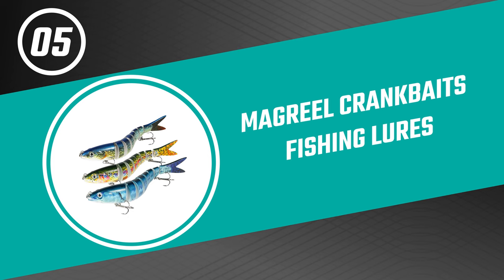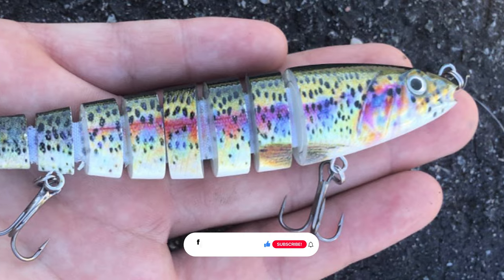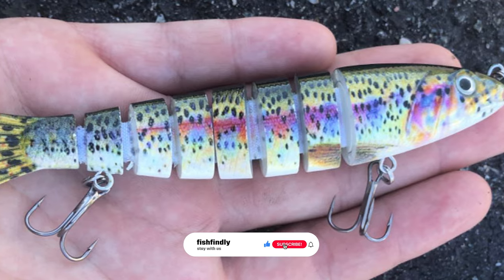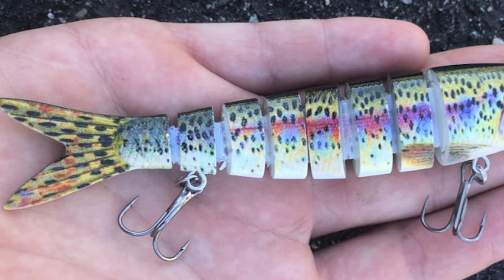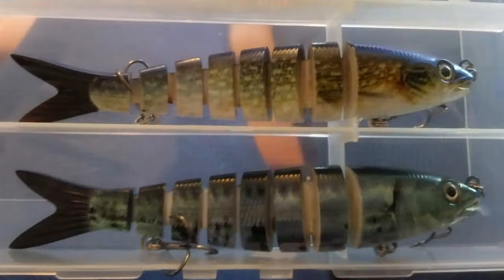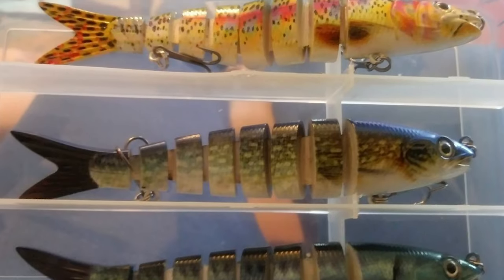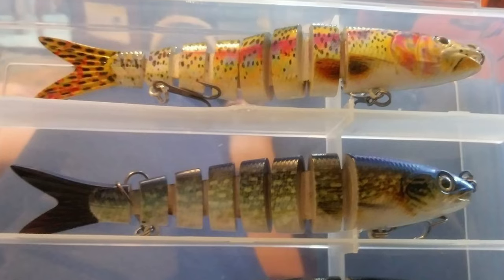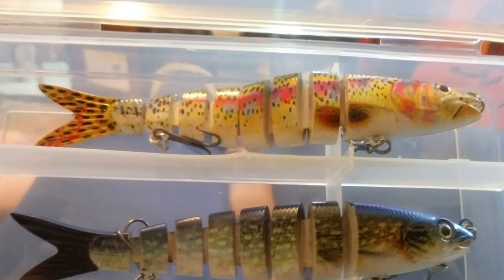Number five: Magreal Crankbaits Fishing Lures. These fishing lures are perfect when it comes to action and accuracy, which any angler requires. The Magreal swimbait lures offer a three-piece lure set with a multi-jointed body that makes the swimbaits move vividly and flexibly. They are made of eco-friendly, odorless ABS material and come with 3D eyes that effectively draw in hungry fish and trigger them to attack.